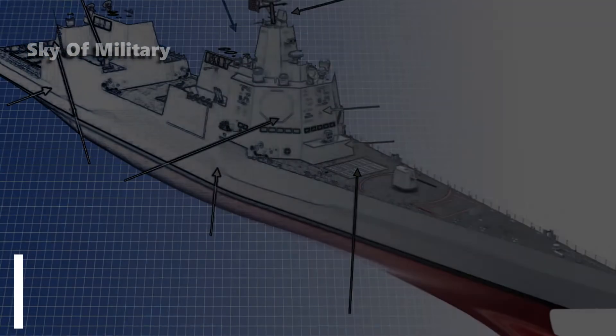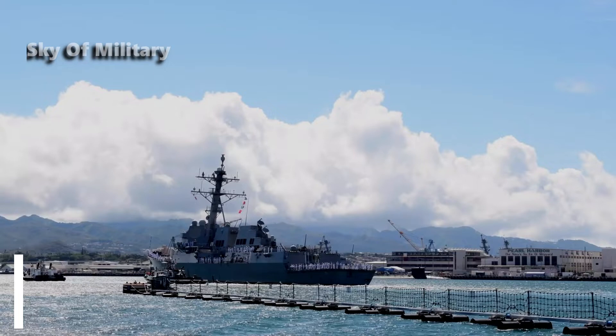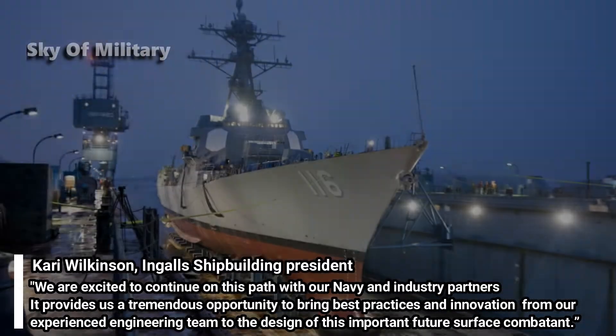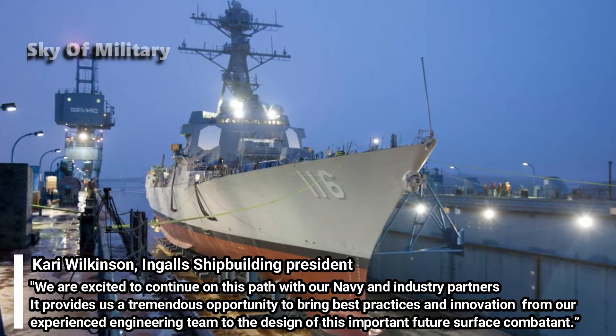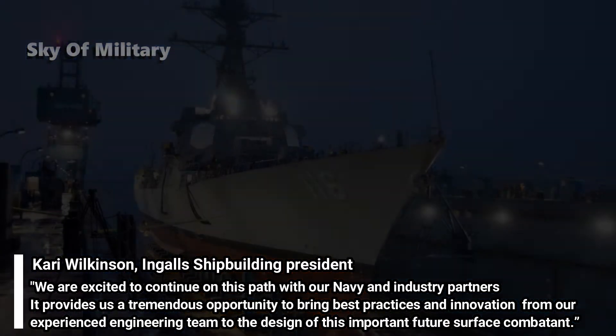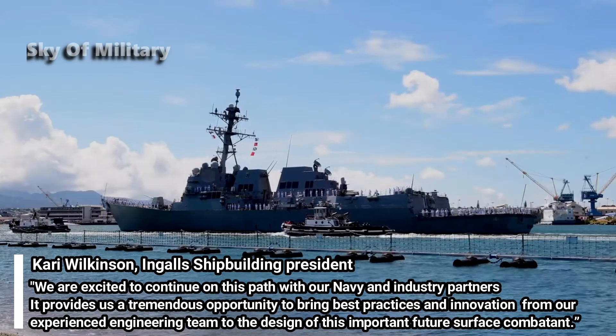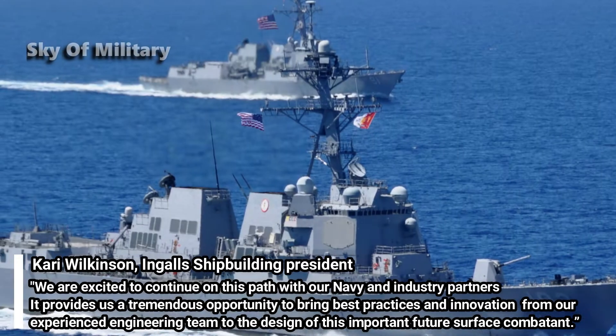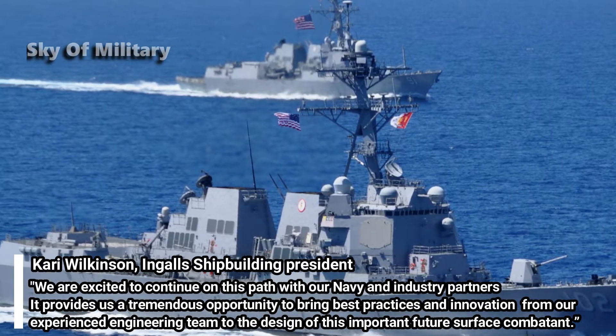"We are excited to continue on this path with our Navy and industry partners," said Kari Wilkinson, Ingalls Shipbuilding President, in a statement following the contract award. "It provides us a tremendous opportunity to bring best practices and innovation from our experienced engineering team to the design of this important future surface combatant."